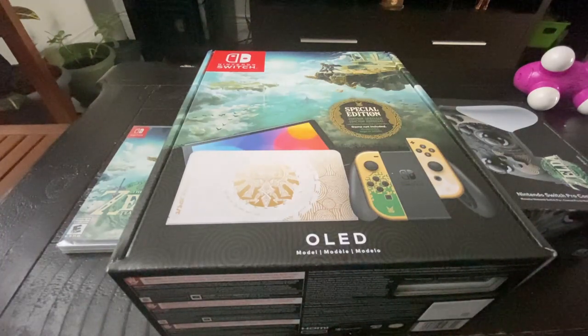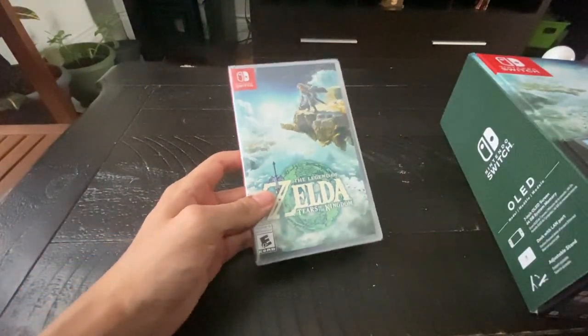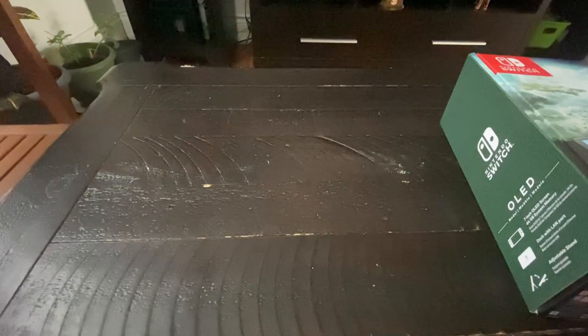Without further ado, let's get on to the unboxing video, shall we? We're gonna start with Tears of the Kingdom. I forgot my key, but maybe I can try to open it with a really sharp nail — or I could just go get something to open it.